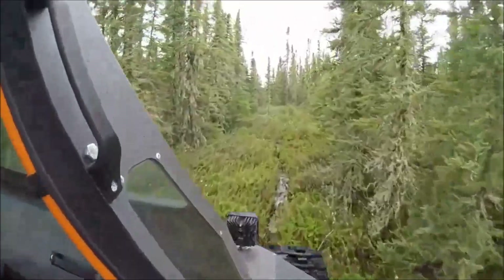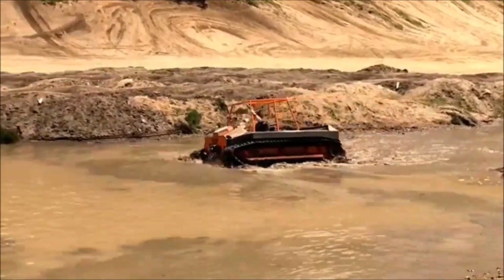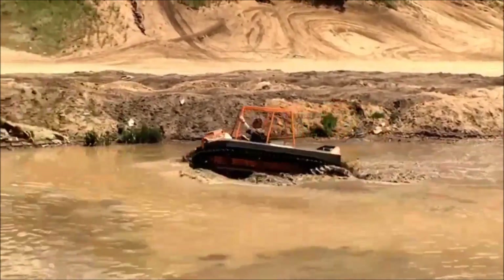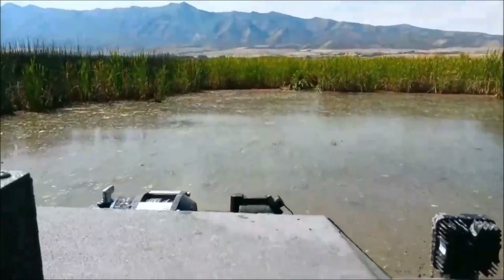Mud Tracks amphibious vehicles are available in various models giving you the perfect fit for your needs. People who need to get to where they need to go need Mud Tracks vehicles — designed to give you ample power at higher elevations and exceptional torque for all seasons and all terrain conditions.